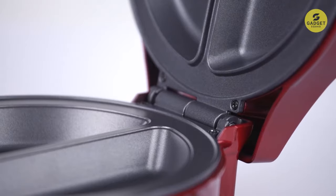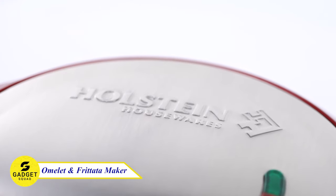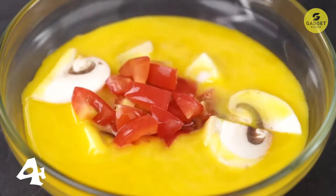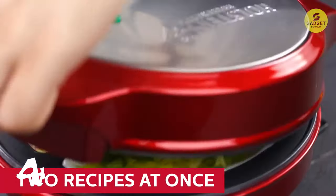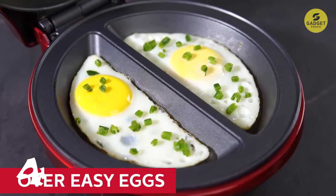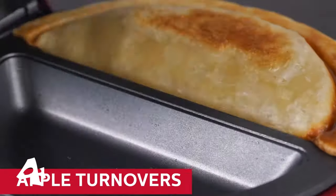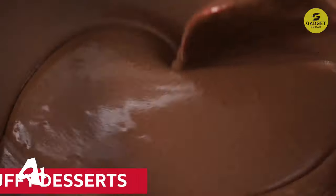Do you love omelettes, but hate the hassle of flipping them? Or maybe you're looking for a quick and easy way to make frittatas, pizza pockets, or apple turnovers? If so, you need the Halstein Housewares Omelette Maker. This handy device makes two fluffy omelettes in just minutes, and it's so easy to use. Simply insert your ingredients, close the lid, and go. No more flipping mishaps or dirty fry pans. This gadget also features a pre-heated ready-to-cook indicator light, so you know when your omelettes are ready to cook.